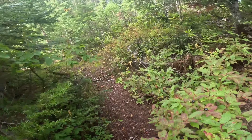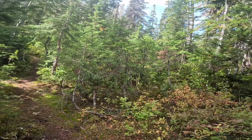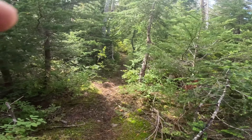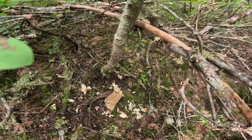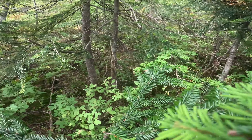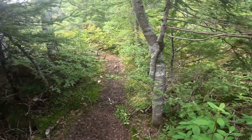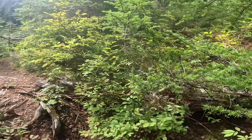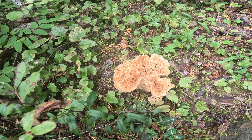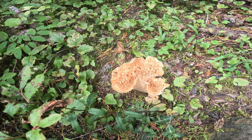Someone came up here and harvested some King Boletes — here's where they cut it. It looks like it might be too late for me to find any. Doesn't look like the other person found any they could keep. Yeah, these King Boletes that grow up here in the Olympics are almost always just absolutely filled with worms and a waste of time. What I like to do is squeeze the stem — if it's soft and wormy, I don't pick it. I don't have to tear it apart to find out; all I have to do is squeeze the stem.